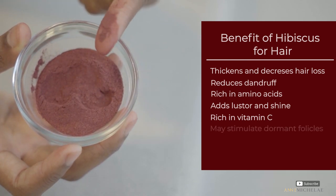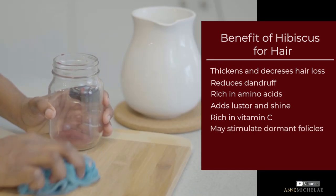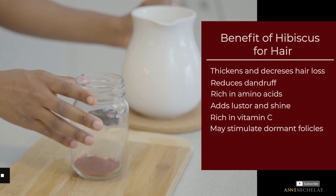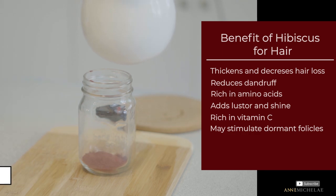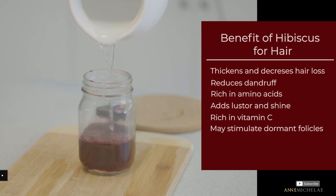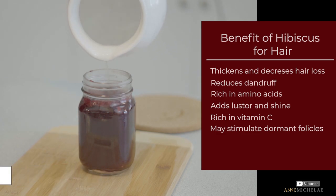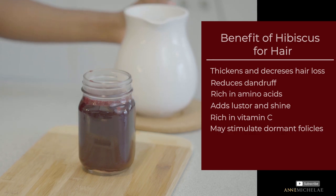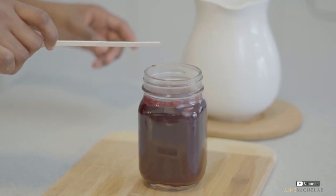Some studies have shown that hibiscus may stimulate dormant hair follicles. There are many studies that say dormant hair follicles cannot be re-stimulated, but some studies have shown that it has worked for some people. It's very individual and depends on what's biochemically going on in your body. Sometimes if the follicles haven't been dormant for too long they can be re-stimulated, and other times, I'm sorry to say, they just can't — that's just the truth.